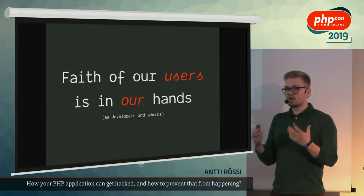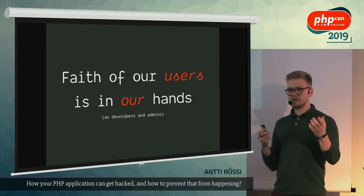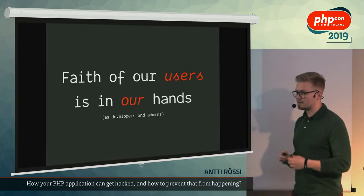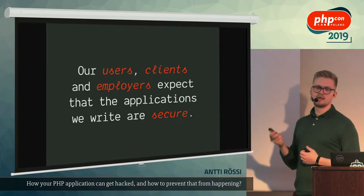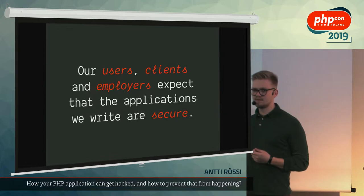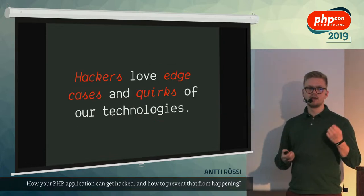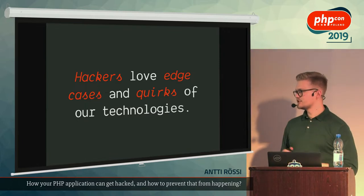It's all on us. If we write our code properly and know how to deal with PHP security, things are going to go pretty well. On the other side, if we don't, our users are going to be in trouble. Our users, clients, and employers expect that we know about security — that's why I'm really happy to be here today.